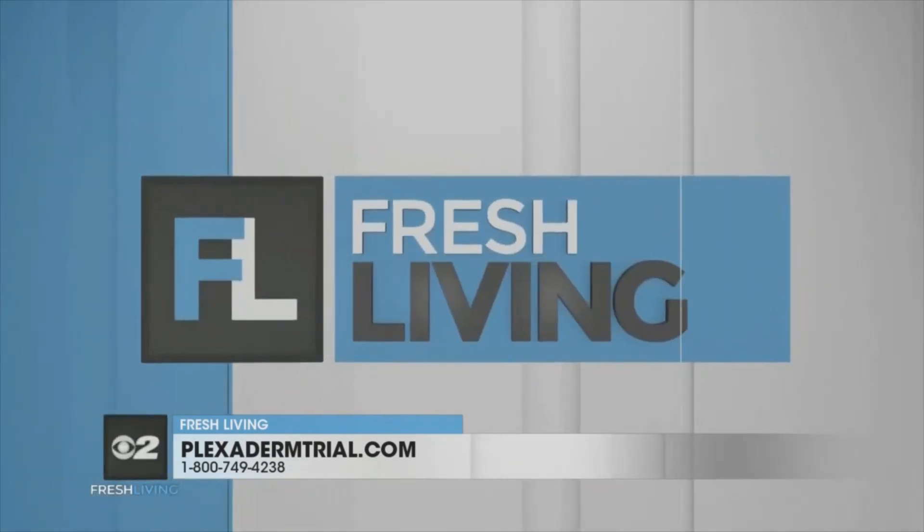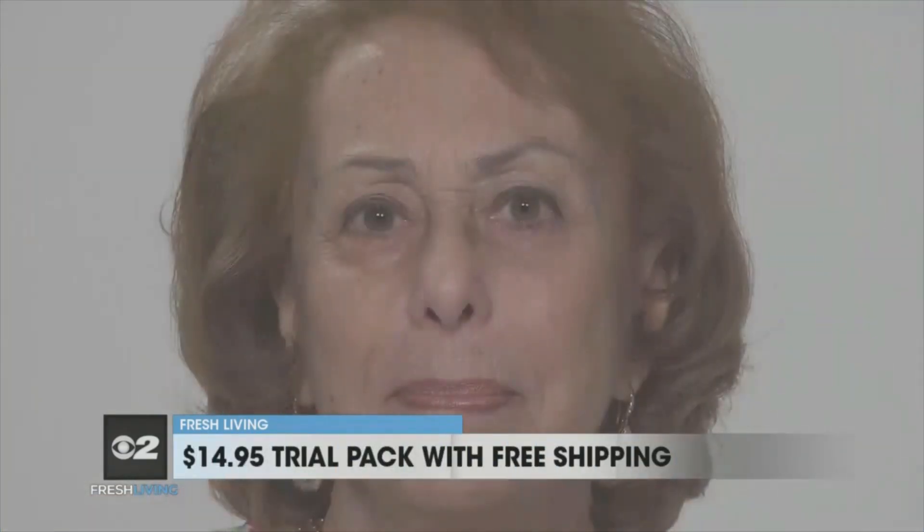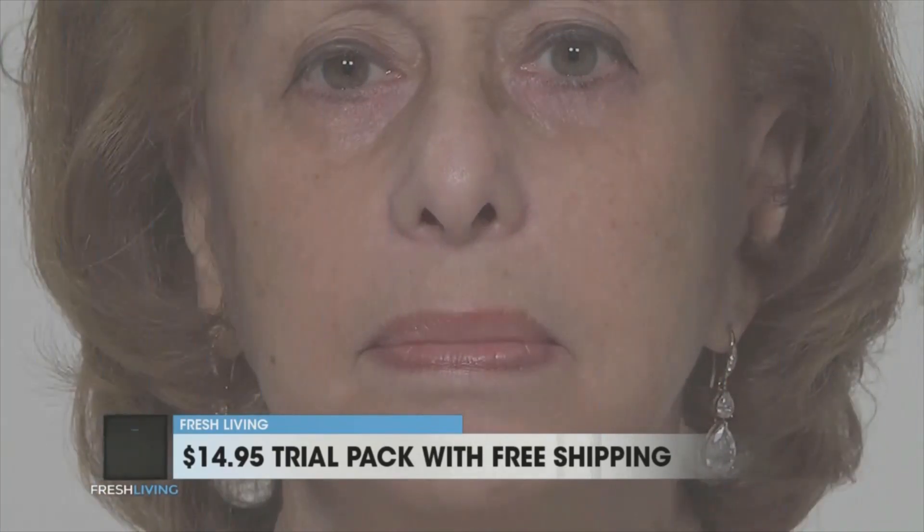Oh, Melinda, you look incredible. Let's get into it. We have before and afters of Laura, Penny, and Rose. Tell us about these beautiful women. These are everyday people — these are not models. You're going to see the differences around those lip lines, all those lines and creases. With Plexiderm, you want to use the smallest amount — it's a highly concentrated product. Let it rest for 10 minutes and then you're good to go.